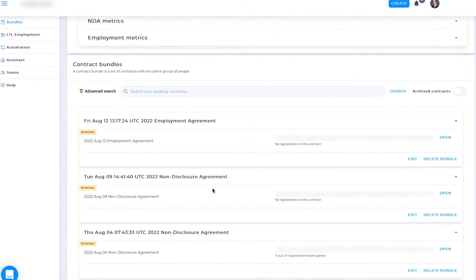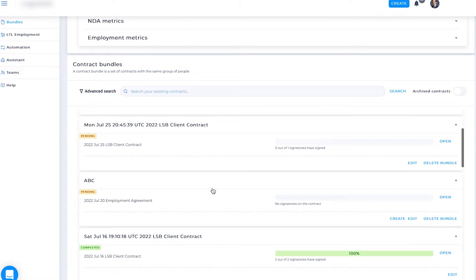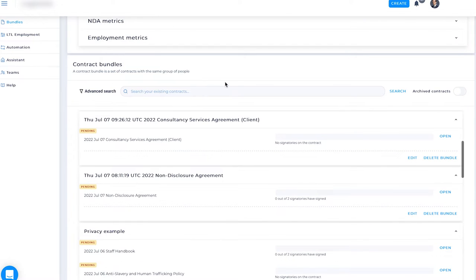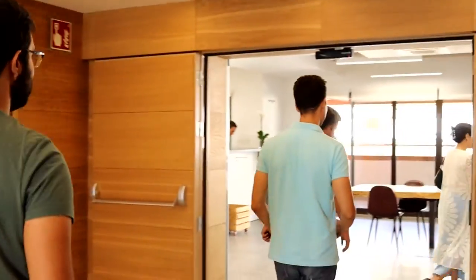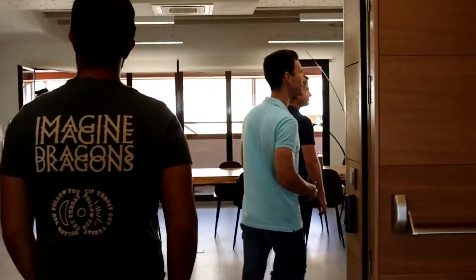Behind the scenes we're using very innovative technology called Knowledge Graphs, which we've patented, and it allows us to model the data in the contracts, apply logic — the same logic that lawyers would apply when looking at a contract. Post-signature, this same technology makes the data queryable, and our customers can answer very complicated questions about the data in their contracts.